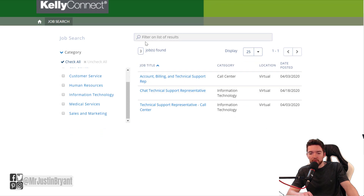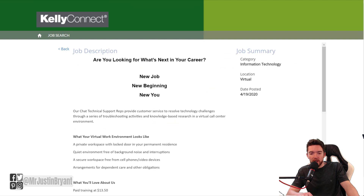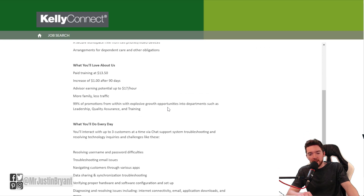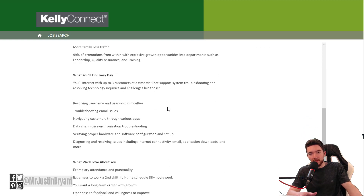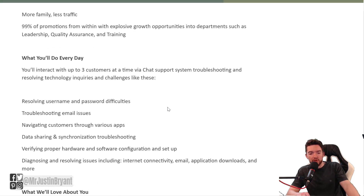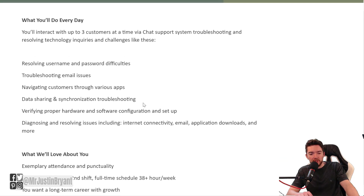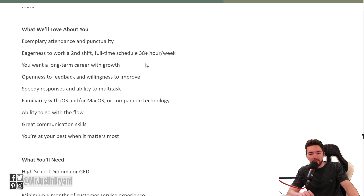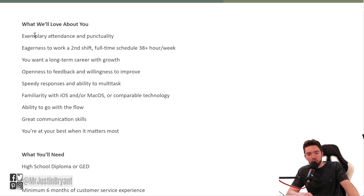They have three different positions available right now. We're going to go over the chat one — you'll basically be texting customers back and forth, as opposed to being on the phone with them or doing email. You may be resolving username and password difficulties, troubleshooting email issues, navigating customers through various apps, and things along those lines.